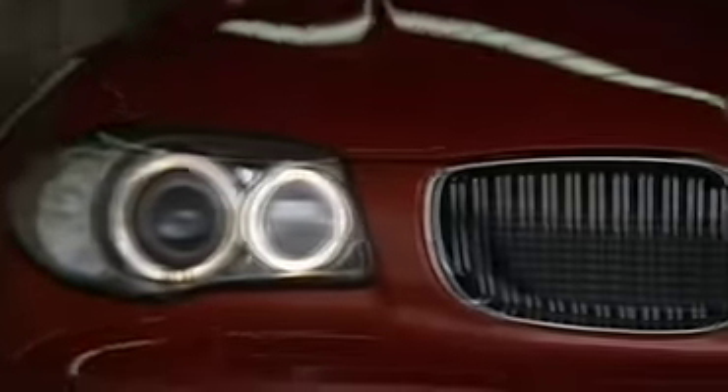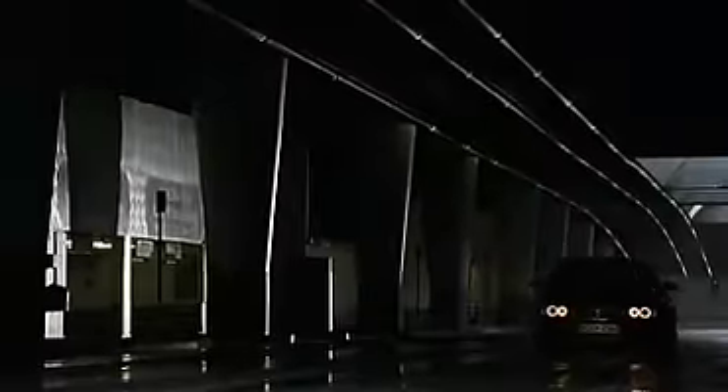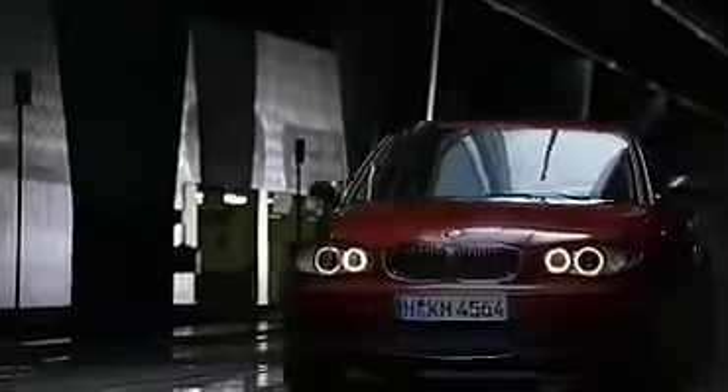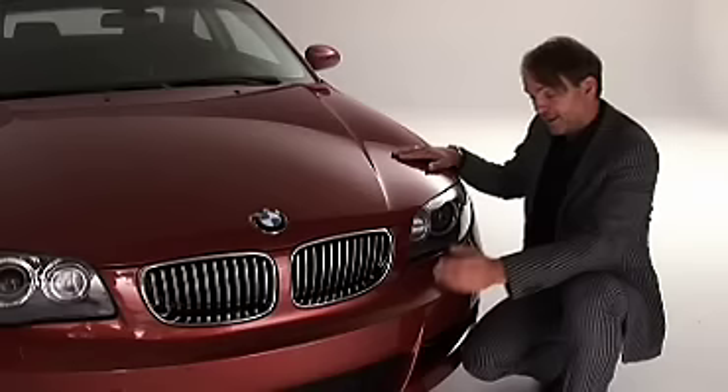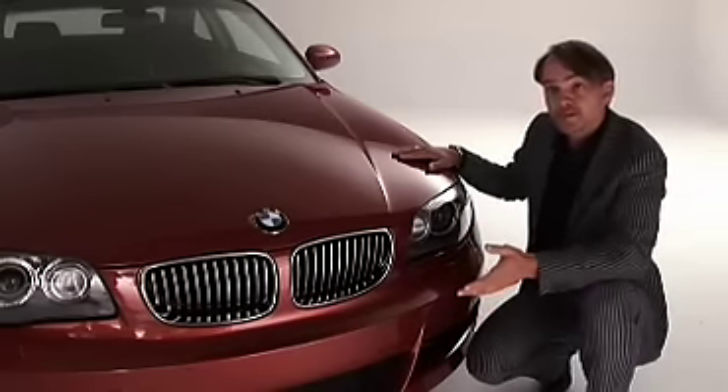We also have double round headlamps with the latest technology — light rings with daytime running lights integrated in those rings. There's a xenon module here with very clever lighting that can look around the corner. And then here on the bumper, this looks very sporty, because it is.